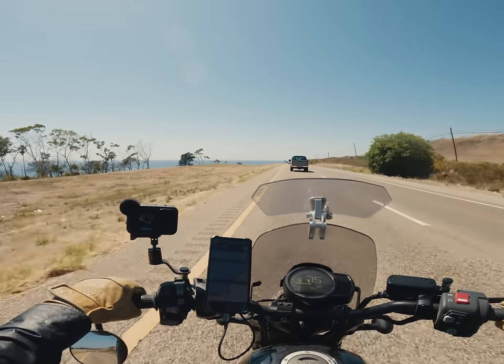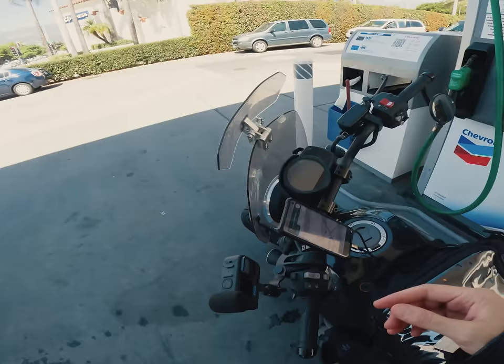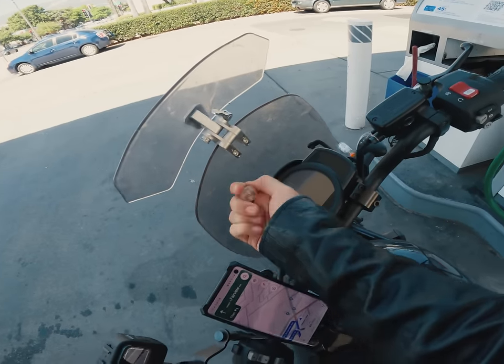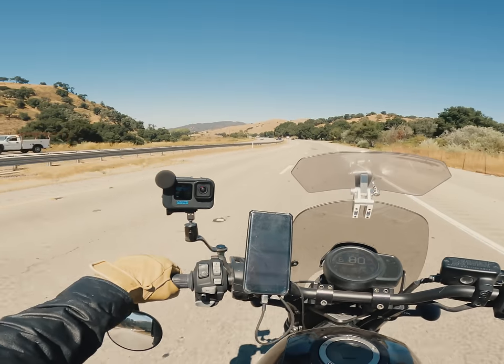I was lucky enough to have the opportunity to shoot a couple of pre-production rolls to see what this film stock is all about from the perspective of a serious straight-edge photographer. So I hopped on the midlife crisis mobile and headed up the coast of California, Nikon F2 and Phoenix 200 in tow.